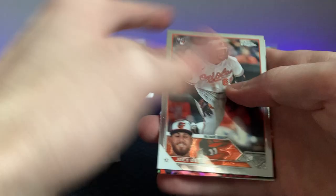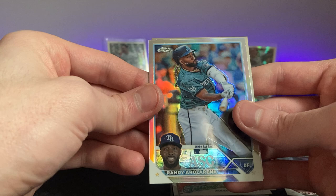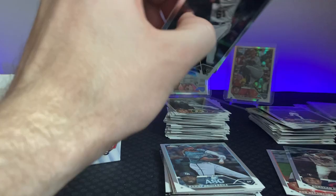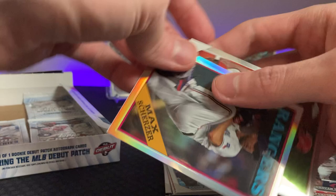Joey Ortiz future stars, Adley Rutschman — I like that one, don't think it's any kind of parallel insert. Randy, quit the Brewers — JJ Blodet. Alright, four or five packs left. These are so much fun to open. Blake Perkins on the prism — that is a PC hit for me, I will take that. Max Scherzer on the 35th and Jordan Walker.